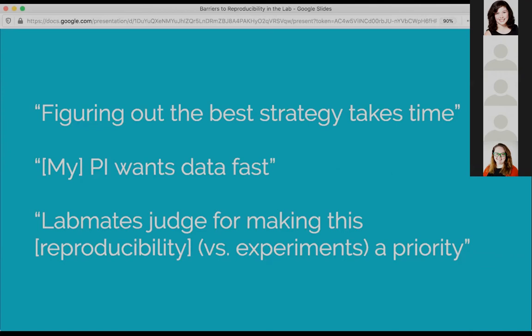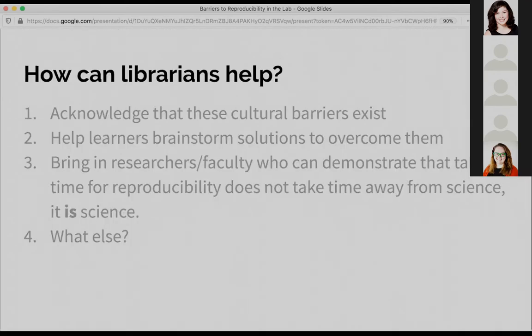This was really interesting to us, because we wanted to think about: if we're teaching all of these things about reproducibility and then people leave our classroom and can't actually implement any of it, we're not going to really move the needle at all. So we did some reflecting about how librarians can help reduce some of these barriers.